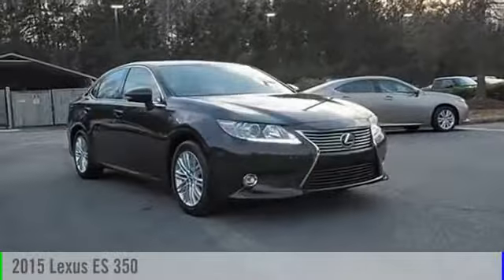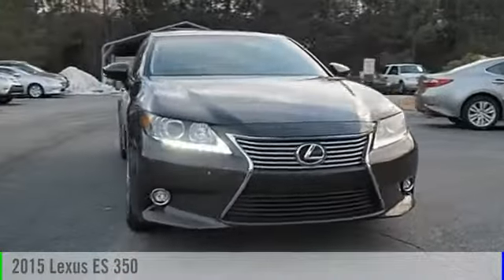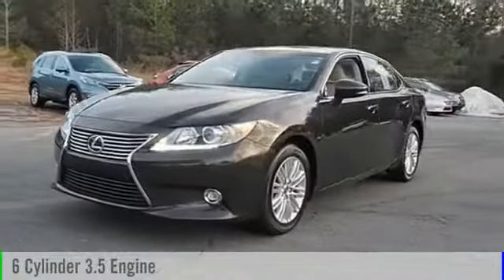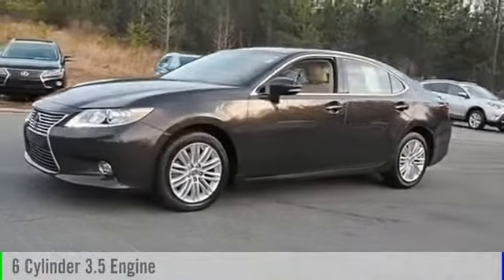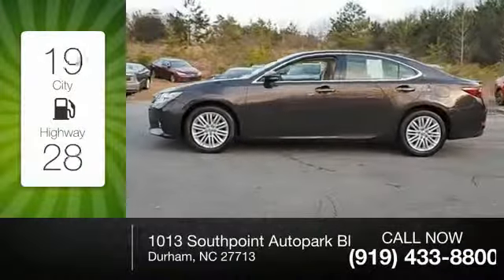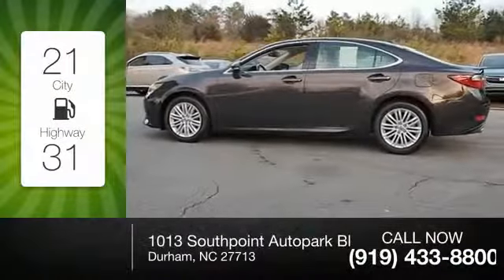The 2015 ES350. This vehicle is powered by a front-wheel drive, six-cylinder, 3.5-liter engine, and comes with a six-speed automatic transmission. Great fuel efficiency saves you money by requiring fewer trips to the gas station.